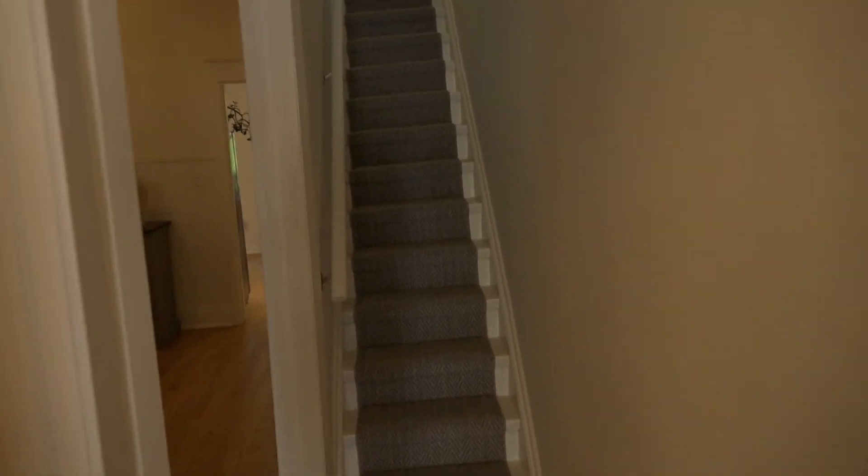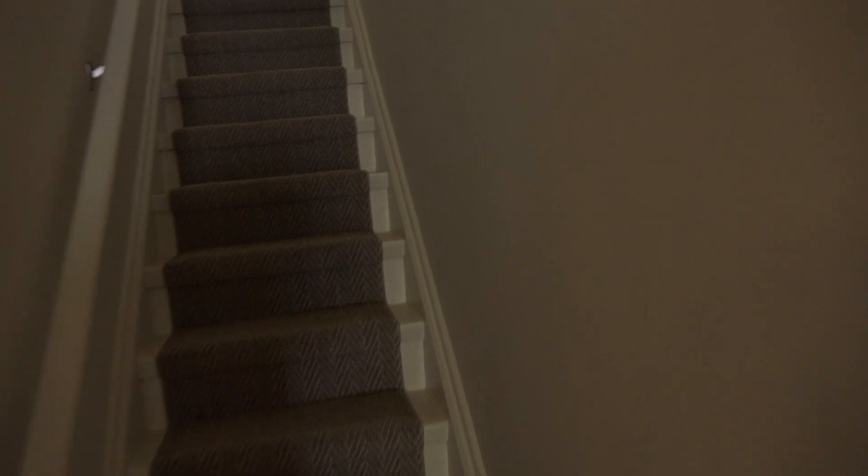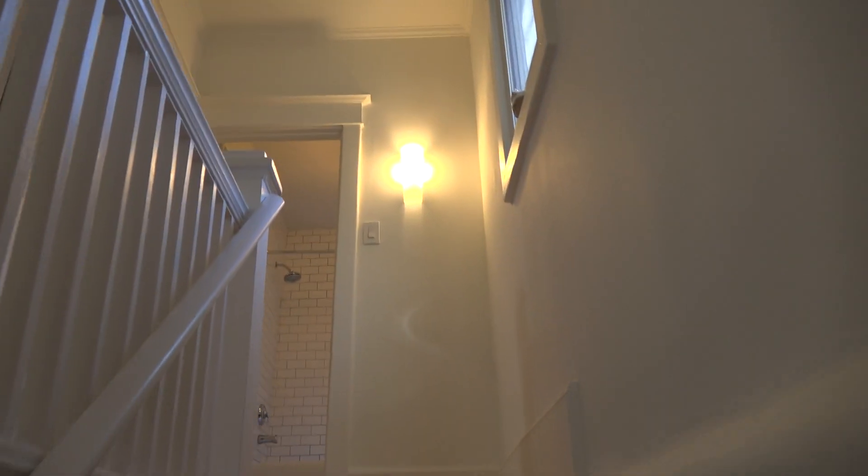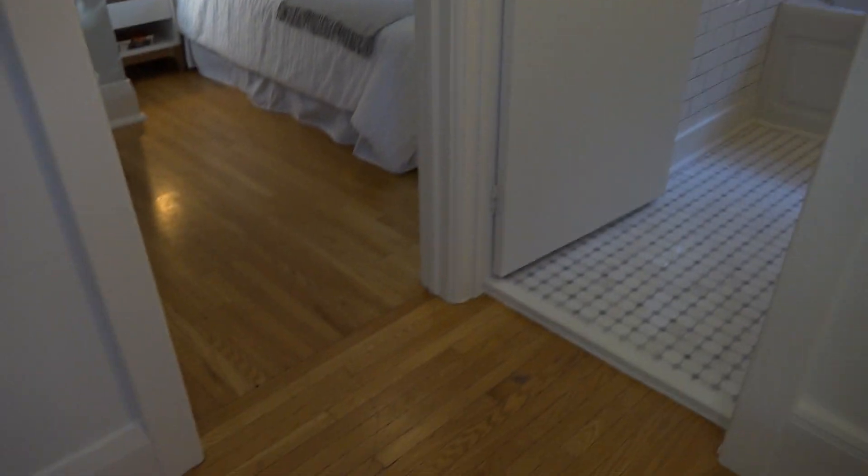Let's start by going upstairs so you can see the top floor of the house. You'll take note as you're walking up that it's newly carpeted stairs, and the original hardwood floors on the second floor are in wonderful shape.